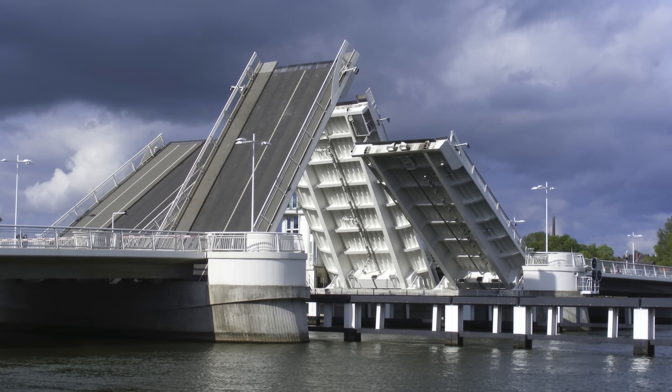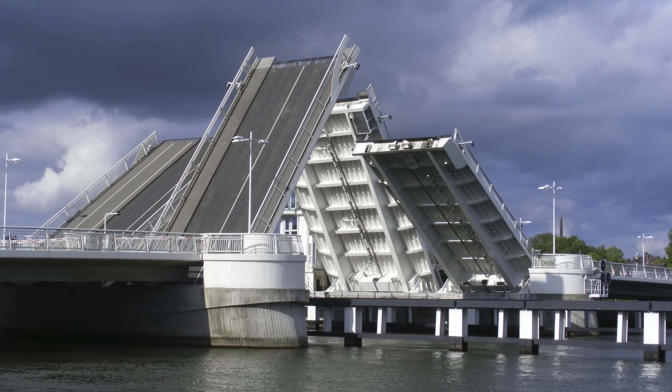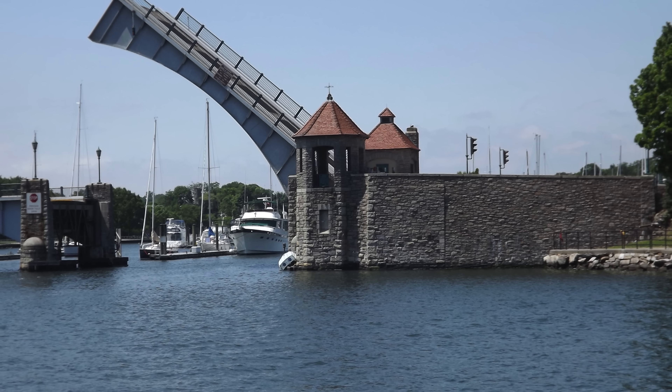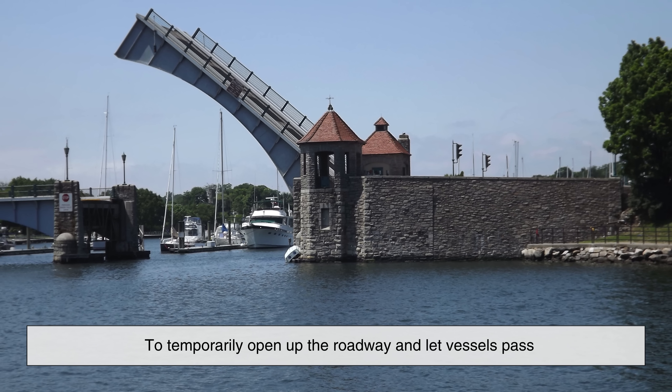Now let's talk about the main types of drawbridges. There are several different styles, each with its own mechanical approach. But they all serve the same purpose: to temporarily open up the roadway and let vessels pass.